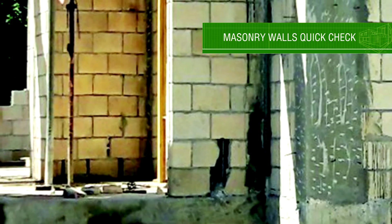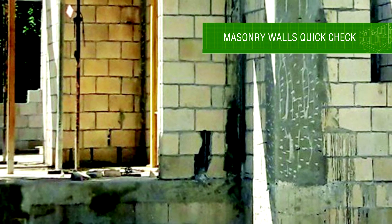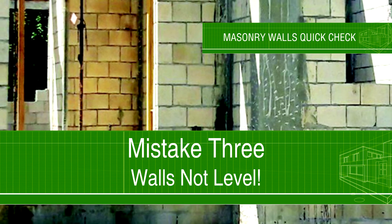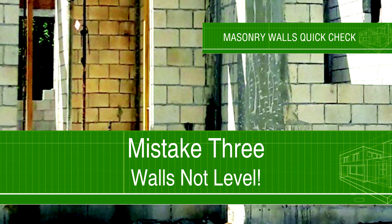In this photo, you can easily see that some of the rows of blocks are noticeably out of level and are condemnable. If you can easily see walls with blocks that are not level, that's very strong evidence of poor quality construction all around, and it is much more prone to failure, especially in strong hurricanes.